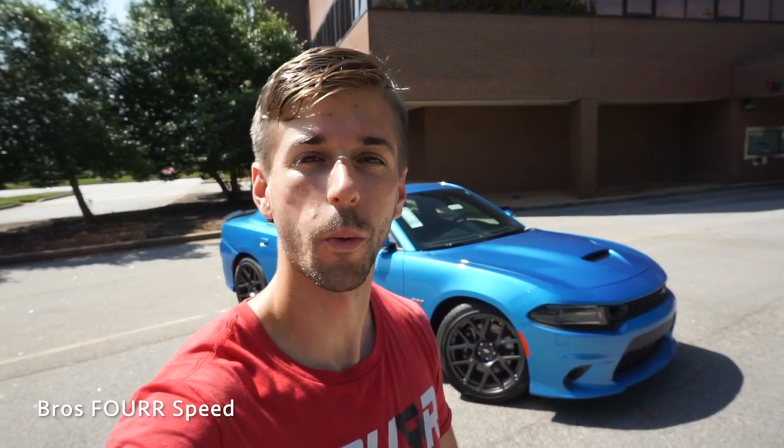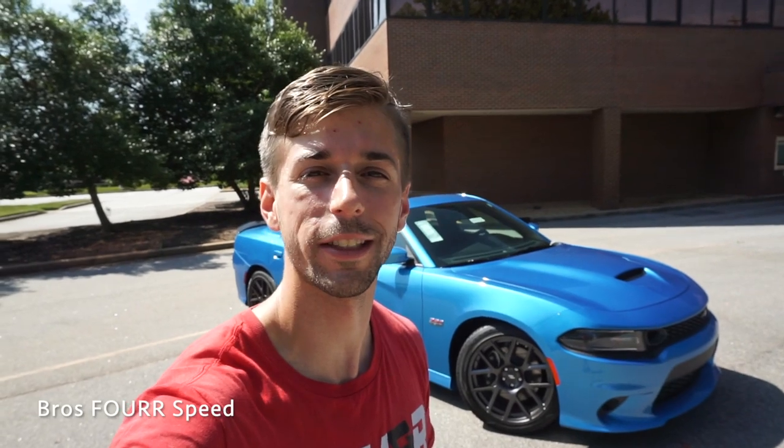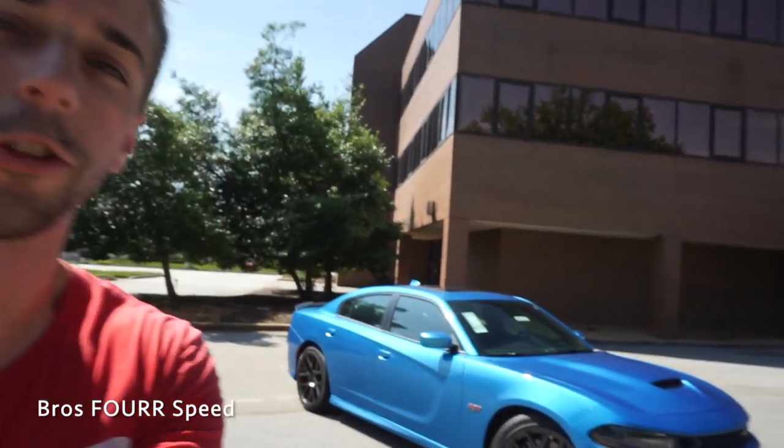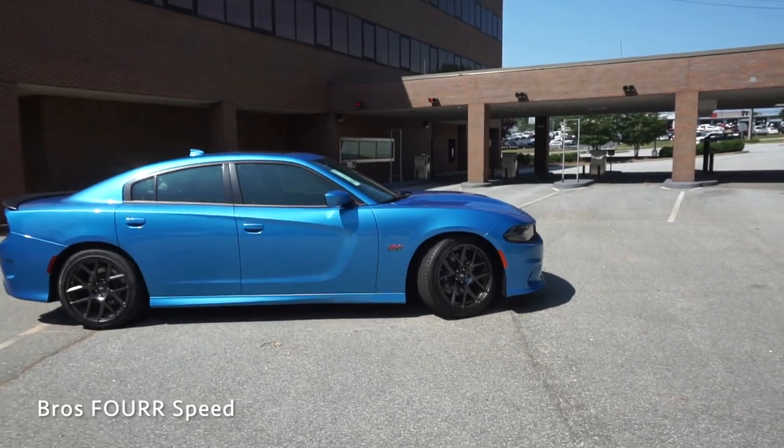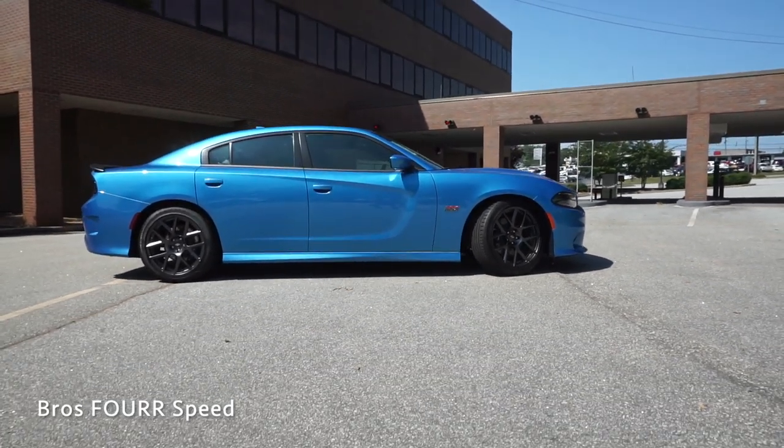What's up everyone and welcome back to the channel. Today I'm down at Benson Chrysler Jeep Dodge and Ram and we're going to take a look at this 2019 Dodge Charger RT Scat Pack Plus. Huge thanks to them for providing this car for me today — I'll have all their information in the description below. This model is finished off in B5 blue and it has an MSRP just under $46,000.